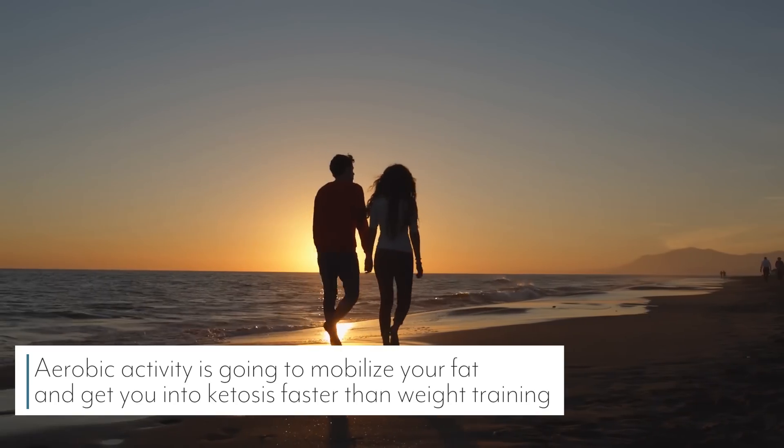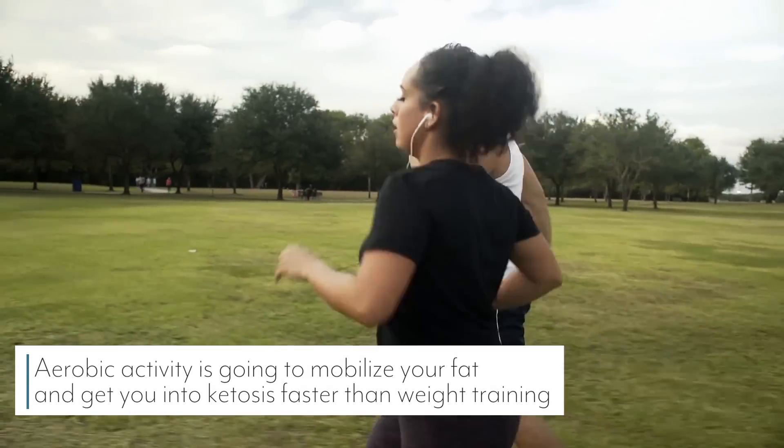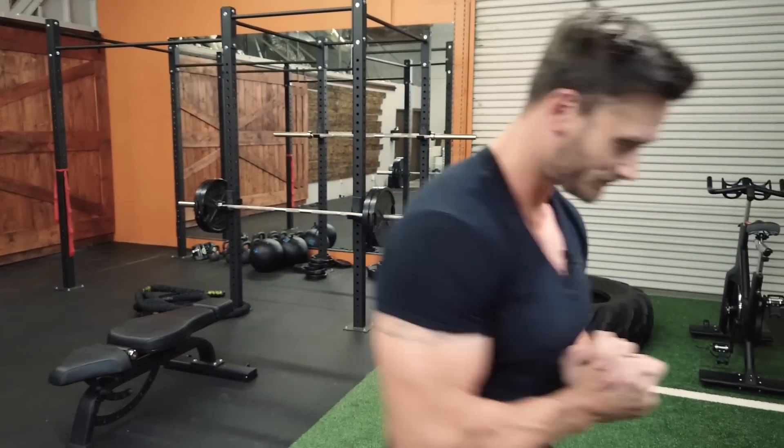So to summarize my hypothesis based on the research: aerobic activity — going for a simple walk or run at 50 to 60% of your maximum heart rate — is going to get your fats mobilized and get you into ketosis much faster than weight training. That doesn't mean you shouldn't weight train; you should. But your go-to recommendation for friends and family starting the keto diet should be simple aerobic activity — it gets them into ketosis faster, in the safest and most effective way. As always, keep it locked in here on my channel, and apologies for all the complexity — rewatch it a couple of times if you have to. See you soon!